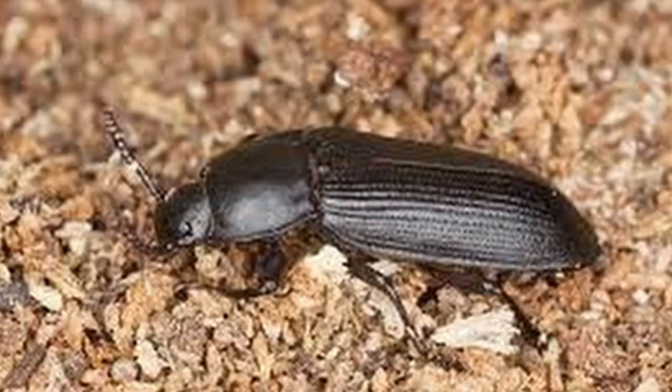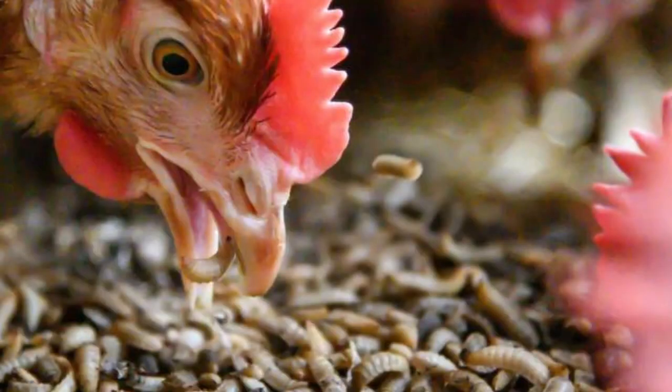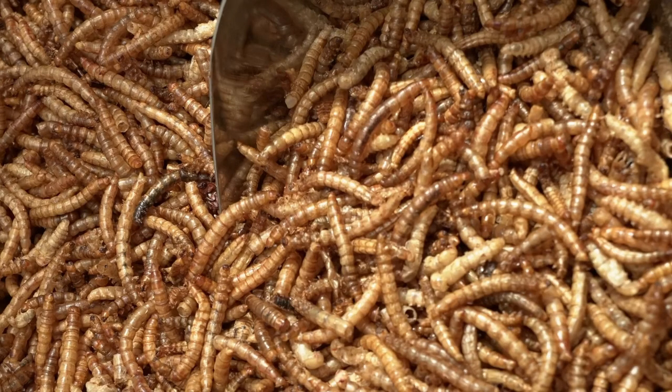At a high level, mealworms are the larval stage of the darkling beetle. What you're doing is raising generations of beetles and feeding off much of the larva while holding a few back to produce the next generation. Set up properly, you can generate a continuous, never-ending supply of mealworms. While chickens will happily gobble up these bugs at any stage, it's the larval stage that is most convenient and beneficial. Live mealworms have a protein level of 20%, a fat value of 13%, and 2% fiber. If dried, those levels jump to 53% protein, 18% fat, and 6% fiber.